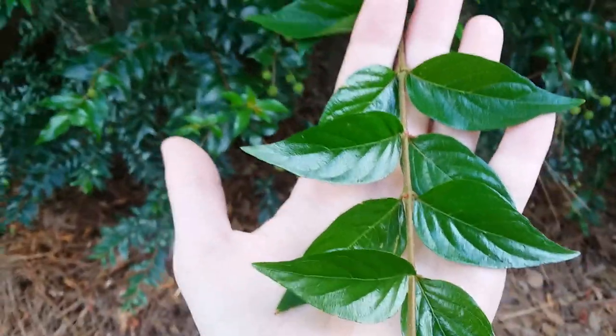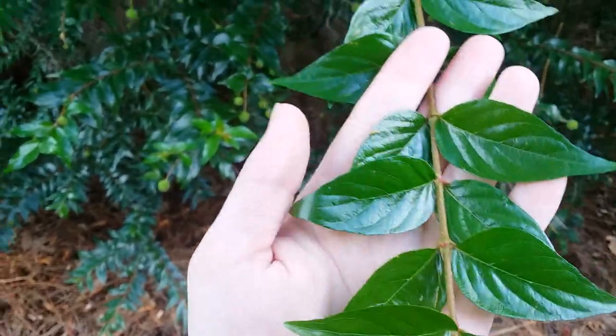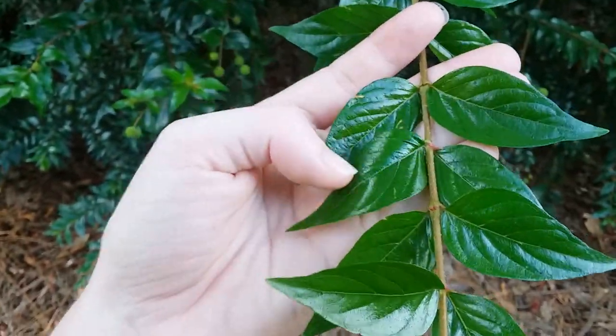It has opposite leaves, but the native button bush has giant leaves compared to these — hand-sized, and they're perfectly round and really generic looking. So this one's fancier looking.